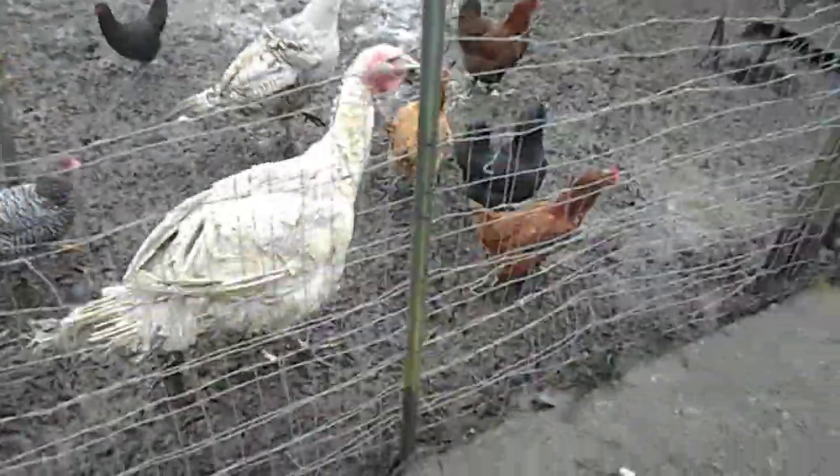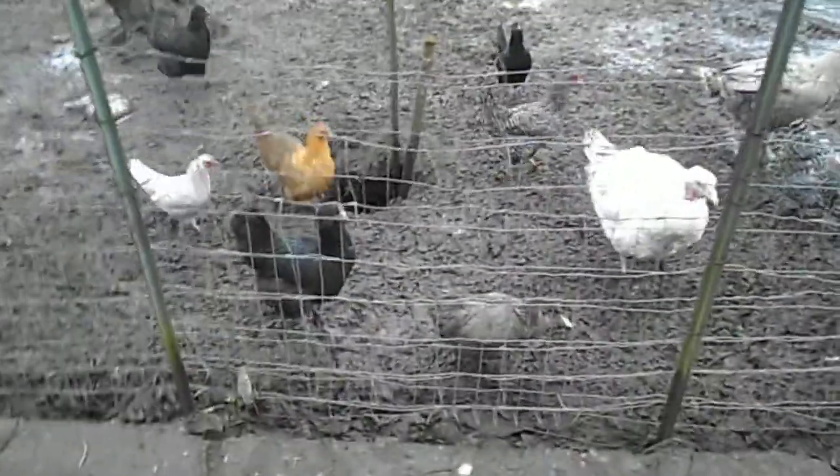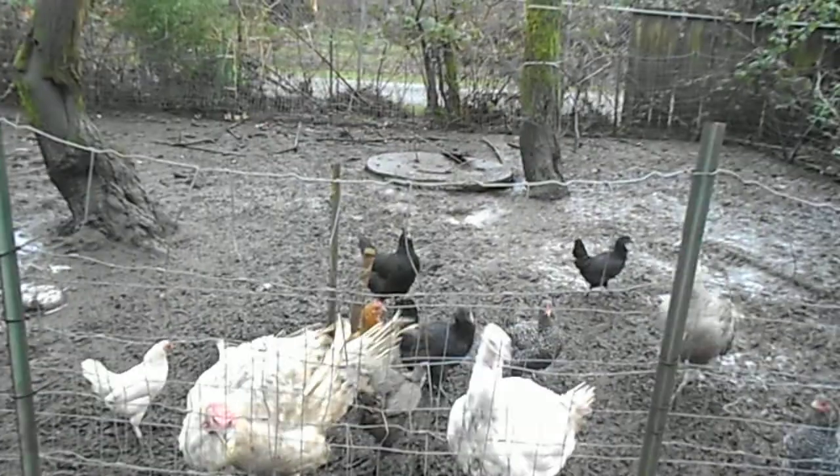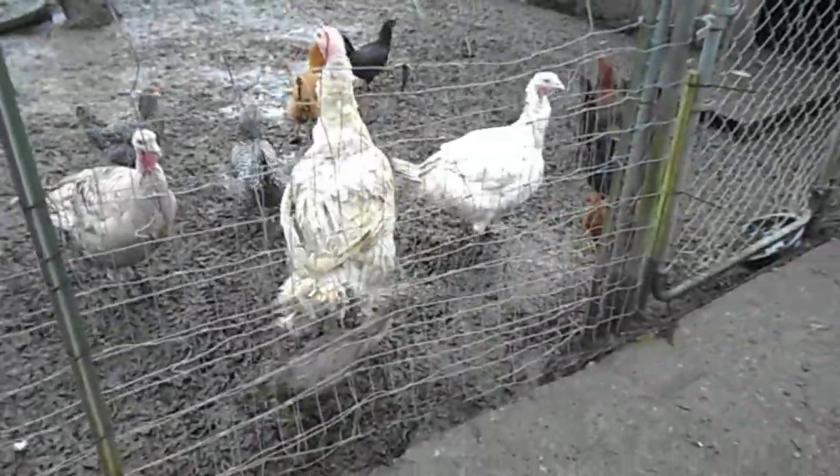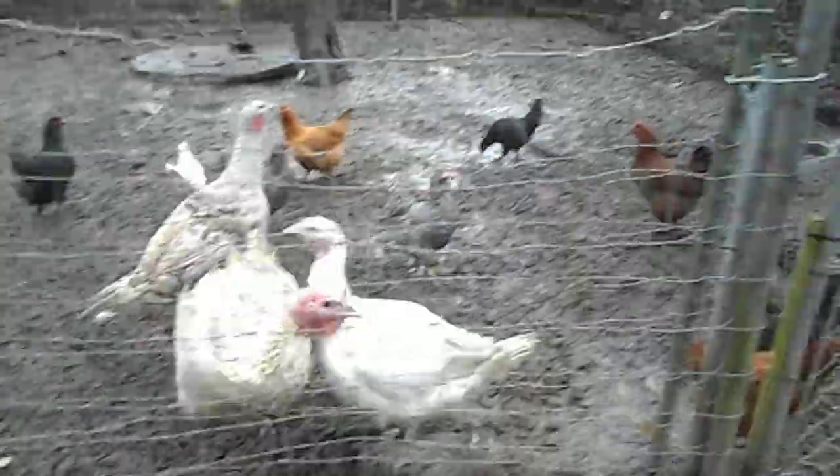In here we got some Rhode Island Reds, Buff Orpingtons, Barred Rocks, some Black Australorps, and for the turkeys we have one Royal Palm and two Midget Whites. One of them is whiter than the other.